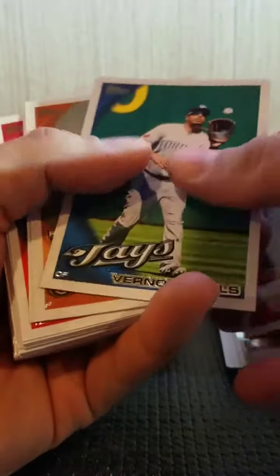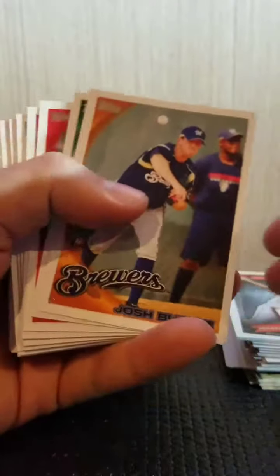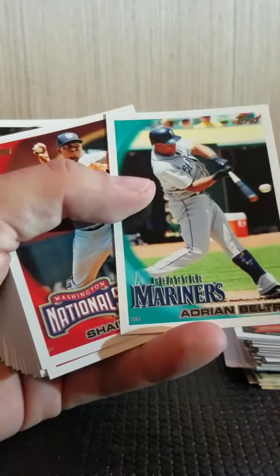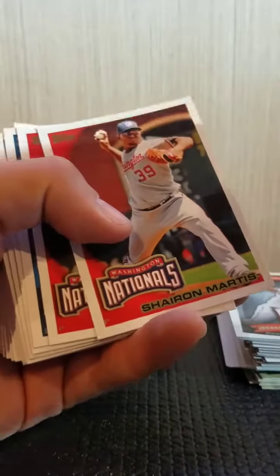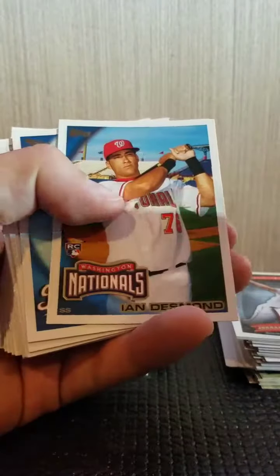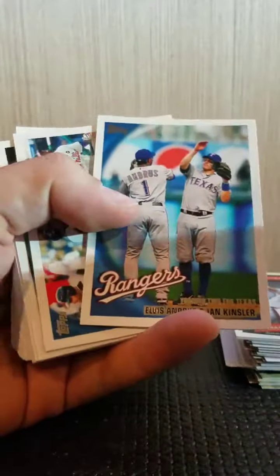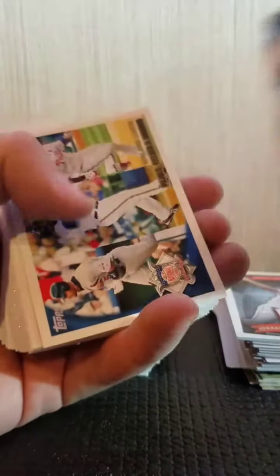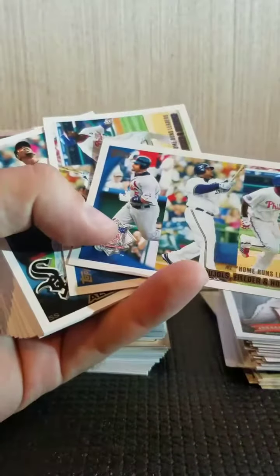I'm happy I went back in and picked it up. For 15 bucks I think it's well worth it. I'm a collector but I also like to sell — if I can make money on cards that I'm not adding to my personal collection, all the better. Here's Wainwright, Carpenter, De La Rosa, Jason Marquis, a Griffey — was he even playing in 2010? I guess so, designated hitter. Pujols, Fielder, and Howard.